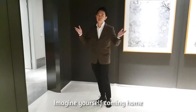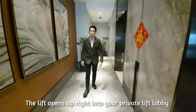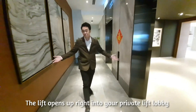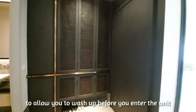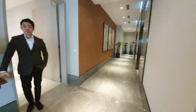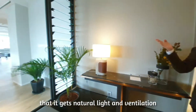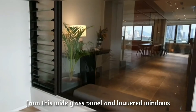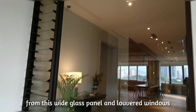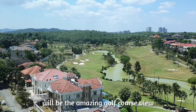Imagine yourself coming home. The lift opens up right into your private lift lobby. There is a powder room in this area to allow you to wash up before you enter the unit, or if your guests need to use the washroom. The unique feature of this private lift lobby is that it gets natural light and ventilation from this white glass panel — a louvre window. The first thing that greets you will be the amazing golf view.